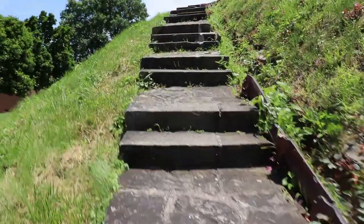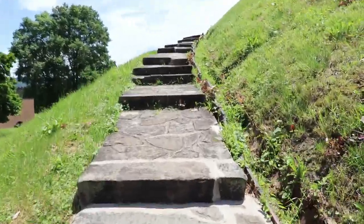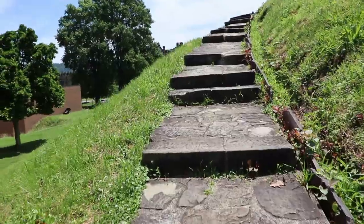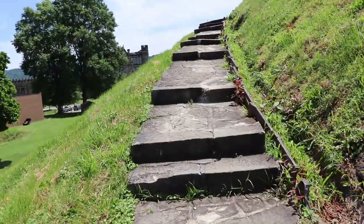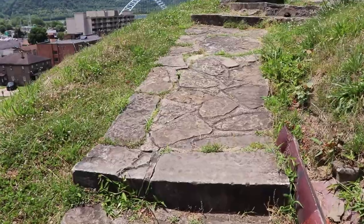We're headed up the mound. There's a staircase — pretty old. I think this has been an attraction for quite a while.